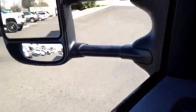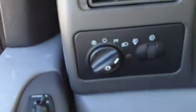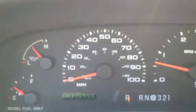Heated power seats, both sides. This is a loaded truck. Power windows and door locks. Power extending mirrors. Got the fog lamps — you just turn them on, pull them out, bang, they come right on. Miles are actually 111,544.